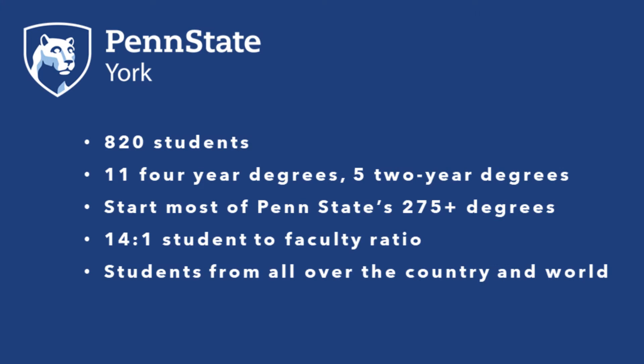Penn State York enrolls about 820 students. We offer 11 four-year degrees and five two-year degrees that can be completed at Penn State York. In addition, nearly all of Penn State's more than 275 majors may be started at Penn State York as part of the 2 plus 2 plan. The student-to-faculty ratio is 14 to 1. Our students come from not only the local area, but many different states and countries around the world. Although we are a commuter campus, many of our students from outside of the local community live in nearby off-campus housing with access to our public transportation system.